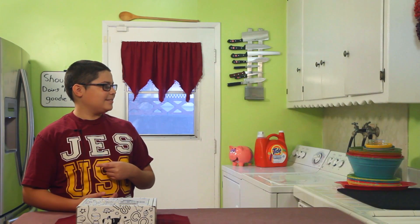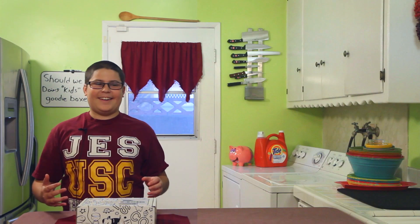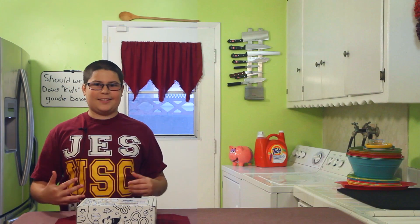Hey guys, what's up? Welcome to our first kids goodie box. What are you doing here? Just get out of here — seniors, this is for kids! All right, now that he's gone, let's come in close and do the kids goodie box.